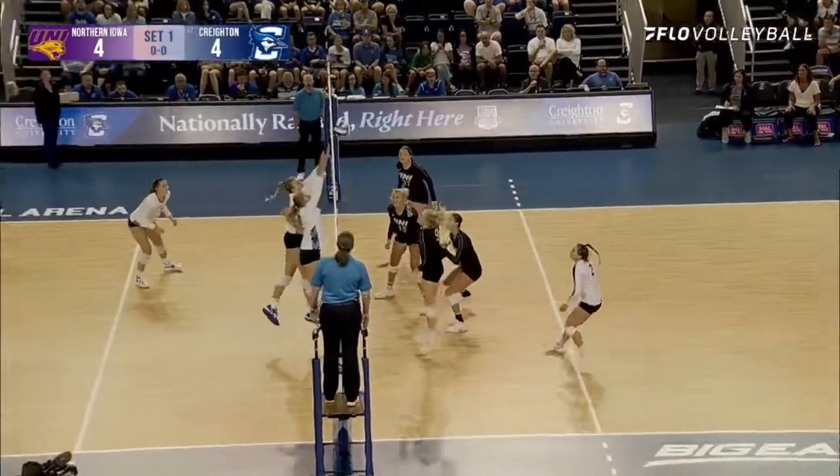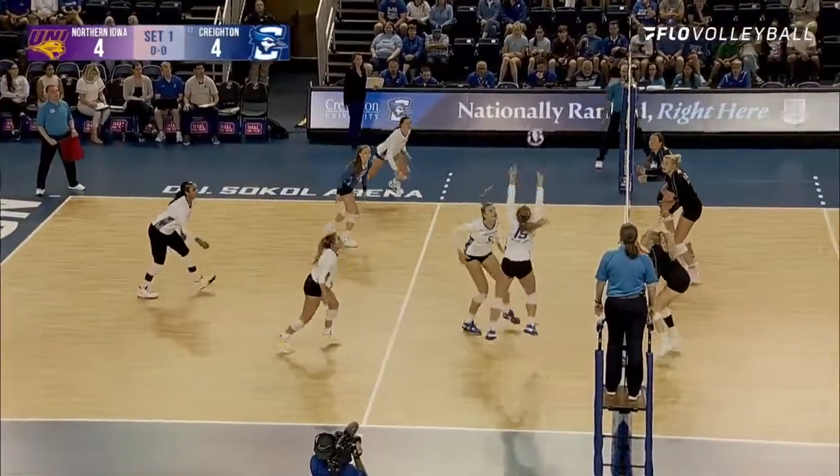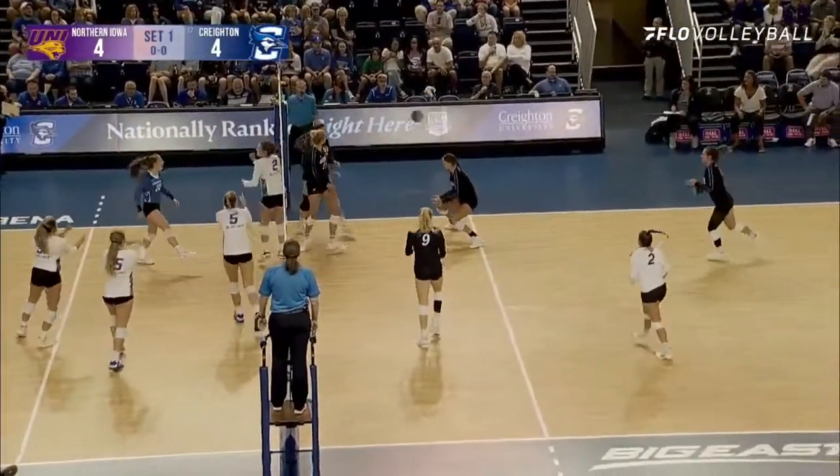Northern Iowa struggles with it, they get it back to the net, play to cross softly. Waite sets far side, Siss off the block and down.